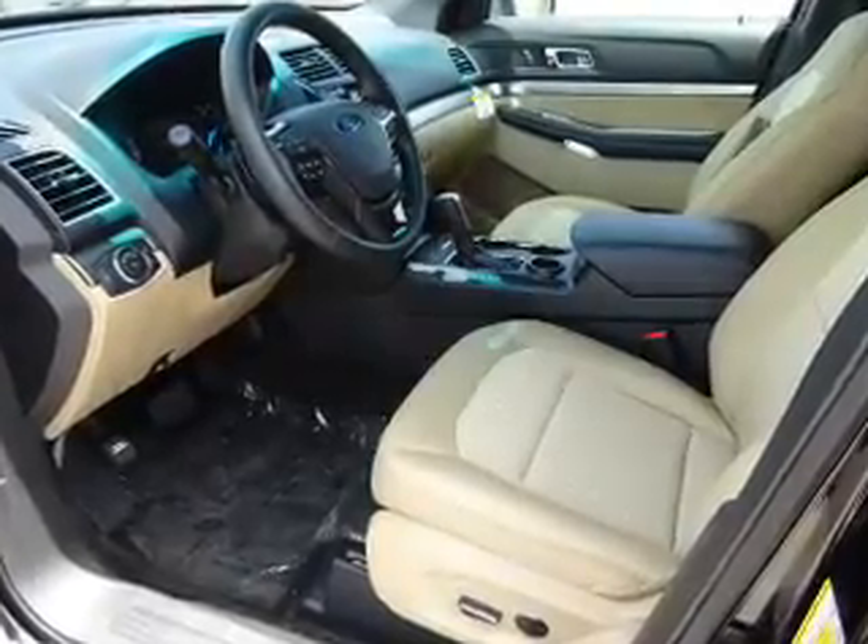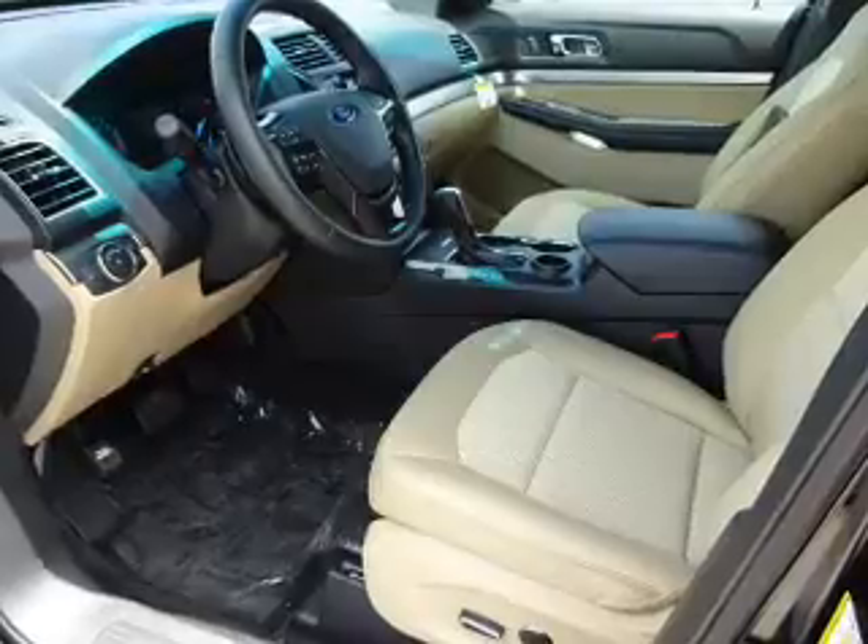Power mirrors, independent suspension, brake assist, traction control, and stability control.